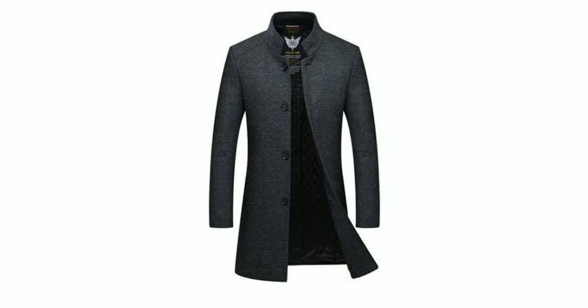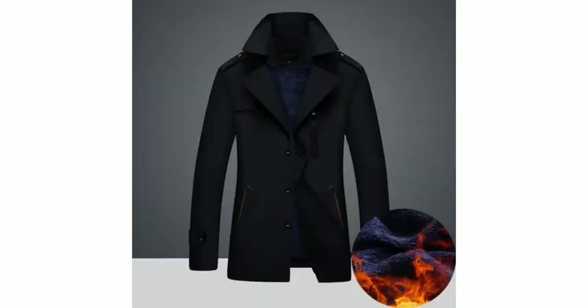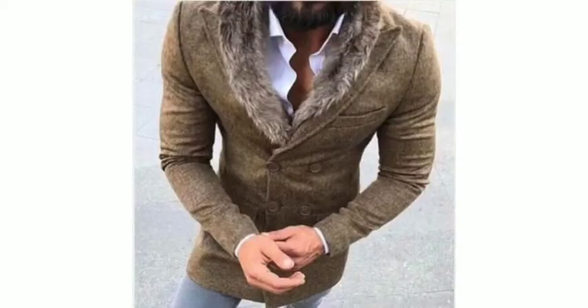I want to see what your personality is and what your dressing sense is. I also want to show you how you can try a long coat — you can try a long coat with high necks.